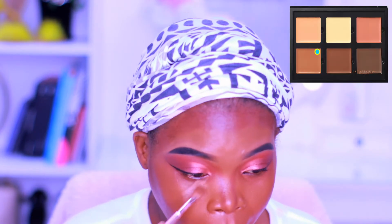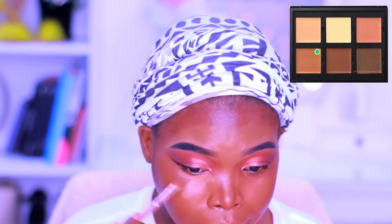Now I'm using the Anastasia Beverly Hills contour palette to highlight. So far the foundation is looking okay.